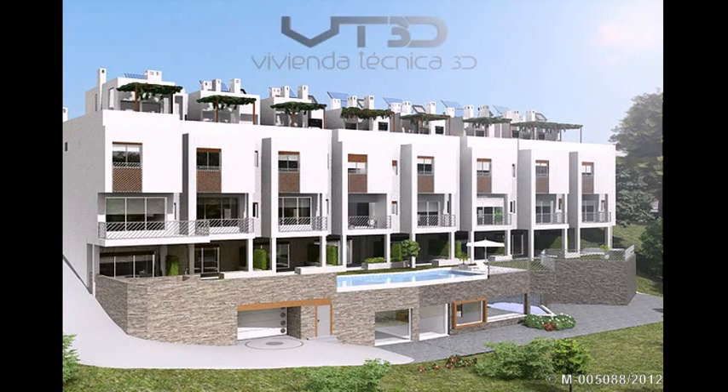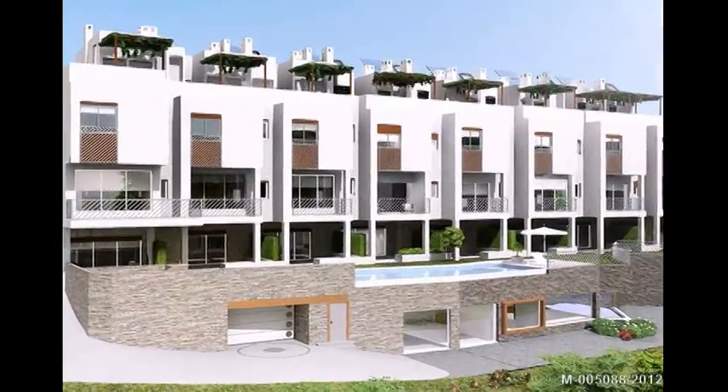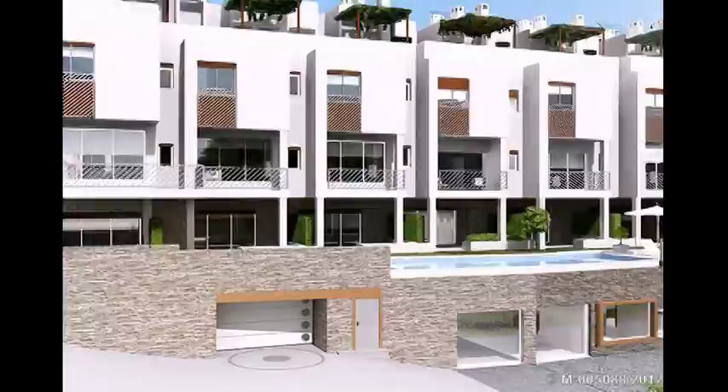Residencial Sierra de Ojanas invites you to see first-hand the latest technologies with maximum savings in energy and water applied to its exclusive residential project. We will take a virtual tour of the inside of the building.